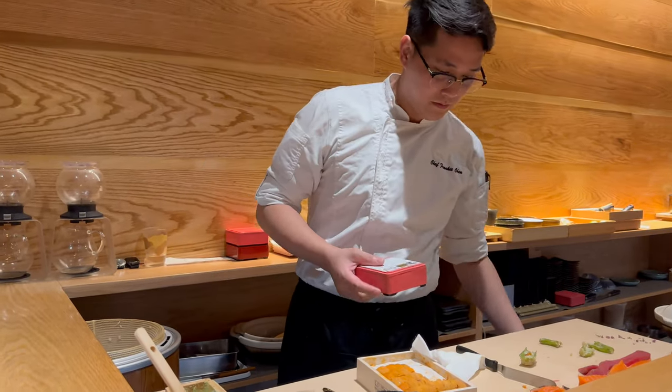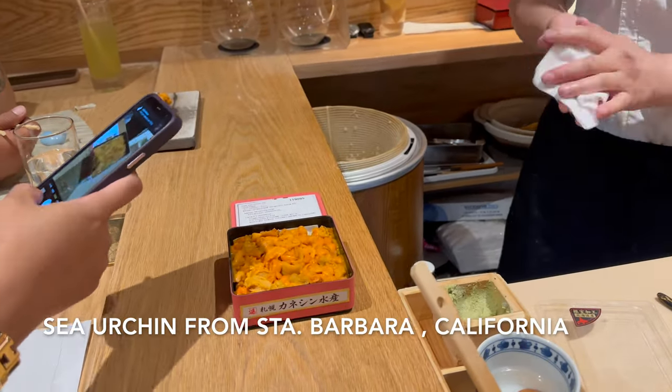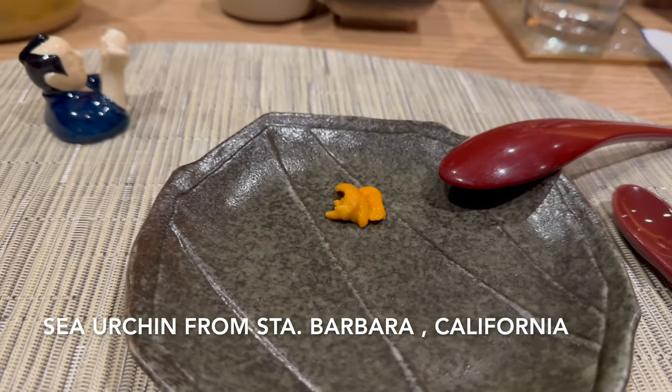Shout out to Chef Franklin Chen and Chemistry Room for letting us try the sea urchin from Santa Barbara, California. You will truly know the difference because the sea urchin from California was way sweeter compared to the sea urchin from Hokkaido.